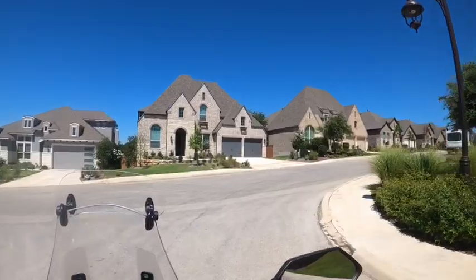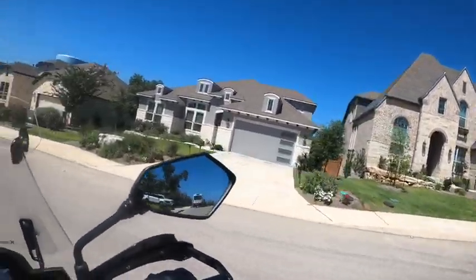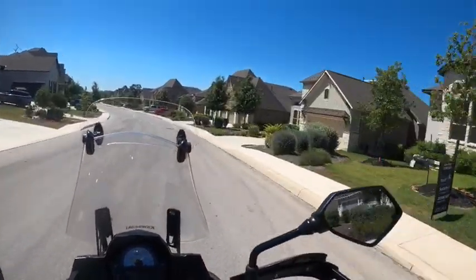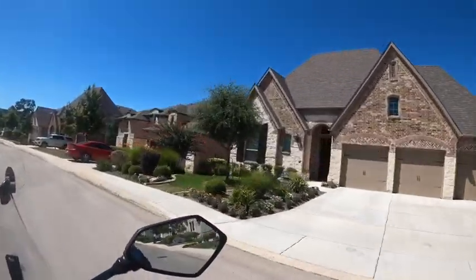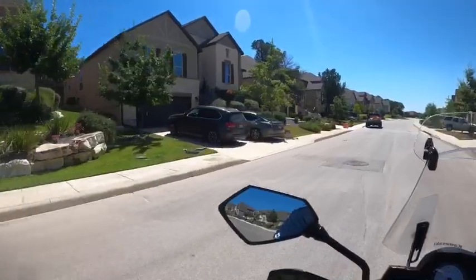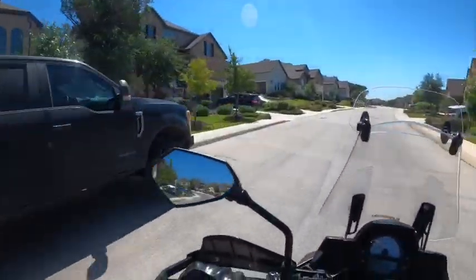That looks like a Highland Home right there. How can I tell? Because Highland does stick builds and they — along with Perry — like to put those really steep pitches on the roof. So trying to get up on that roof? No, thank you. Yep, there you go — Highland Home for sale.